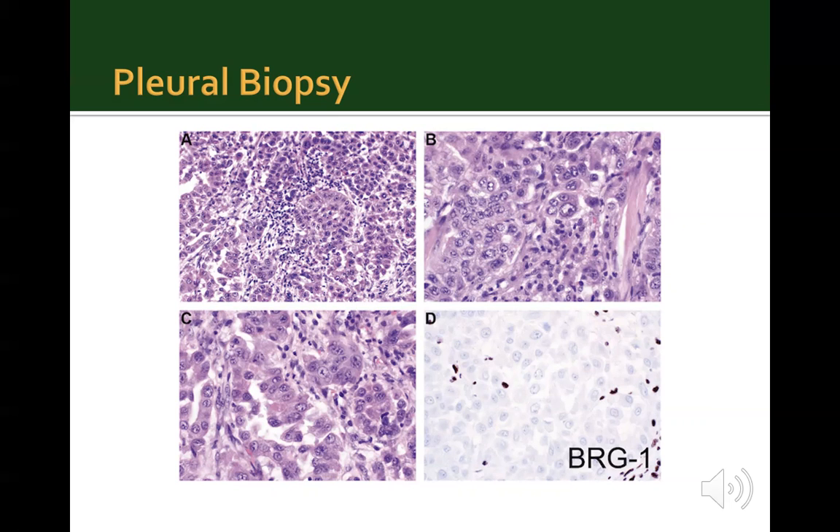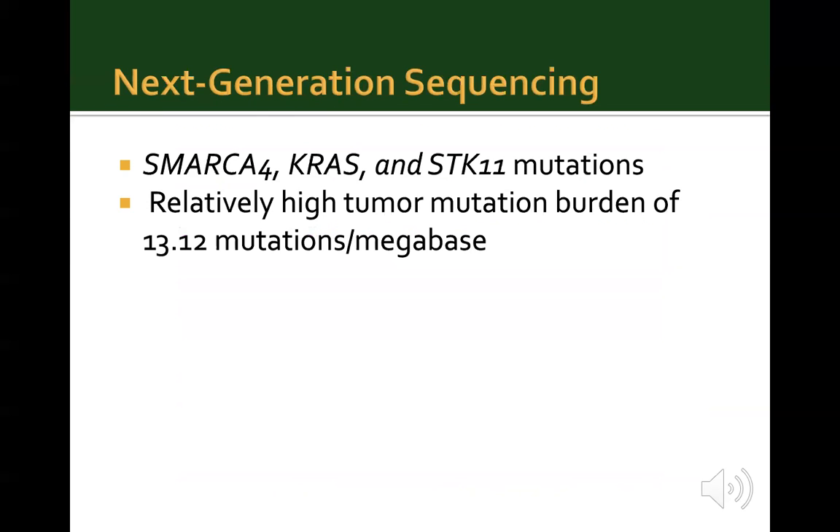BRG1 was subsequently performed on the cytology specimen and was also noted to be negative. Additional workup included molecular testing by next-generation sequencing, in which mutations in SMARCA4, KRAS, and STK11 genes were identified. A relatively high tumor mutational burden was also noted. A diagnosis of SMARCA4-deficient carcinoma was made. The patient was then transitioned to palliative care and could not be further worked up to determine whether the primary arose from the GI tract or the lung.